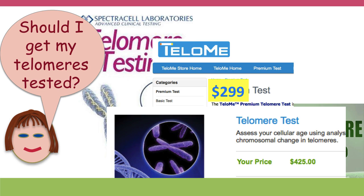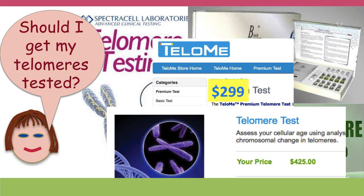And should you get your telomeres tested? Well, the tests are very expensive. And again, because we don't know if there's any causal relationship between telomere changes and aging, you're probably better off saving your money.